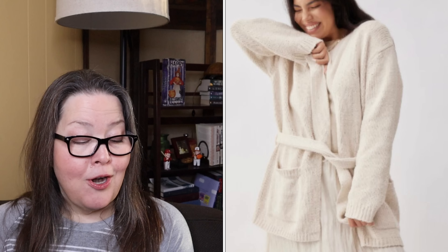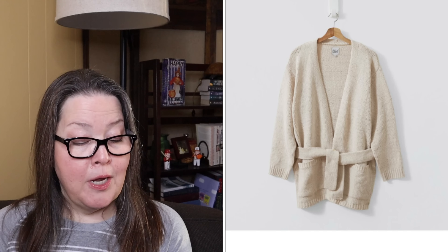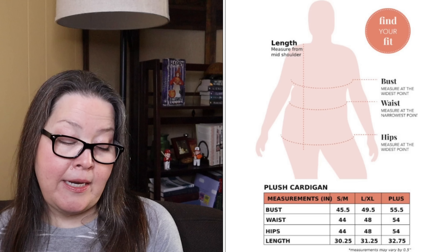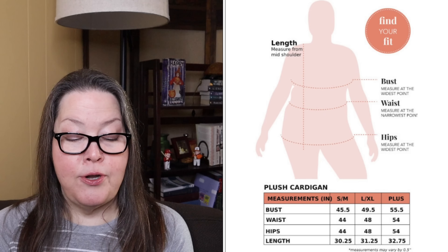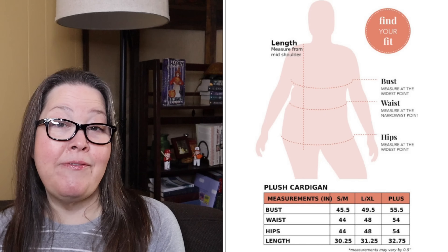Number four, we have the Plush Apparel Cozy Knit Cardigan with Belt, available in small, medium, large, extra large, or plus. It has a $98 value and it is $26. This cardigan shouts comfy and cozy. Open front with detachable waist tie closure, front patch pockets, and bouclé knit fabric. It is 100% polyester yarn. The small/medium is a 45.5 inch bust and 30.25 inches in length; the large/extra large is 49.5 inch bust and 31.25 inches in length; and the plus is 55.5 inch bust and 32.75 inches in length.